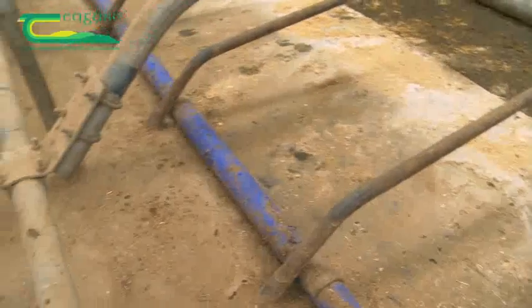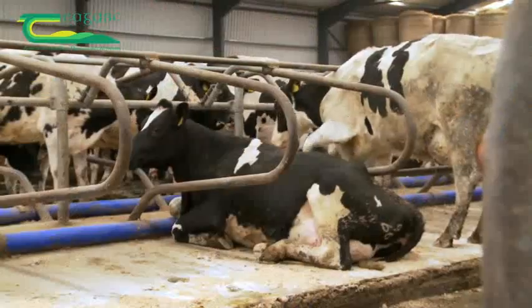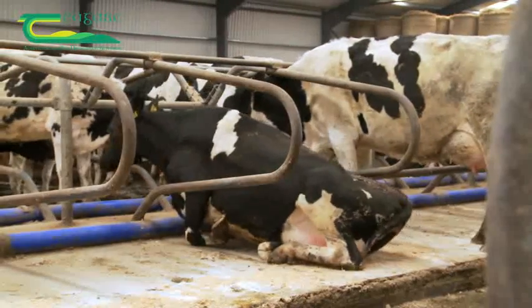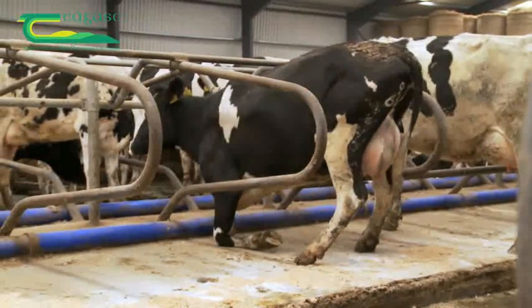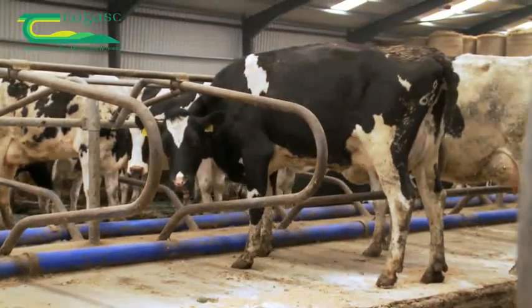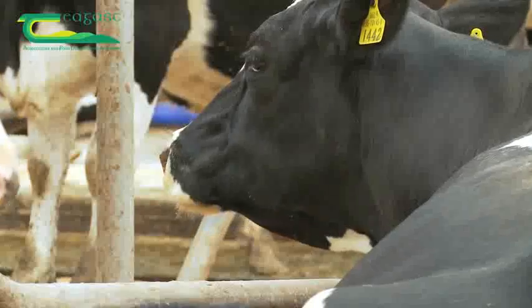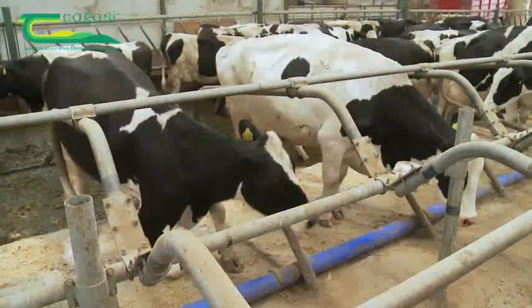The length of the head-to-head cubicles here is 2.4 metres or 8 feet each. You can see this cow that weighs 585 kilos using the full length of the cubicle to get up. The 2.4 metre cubicle allows the cows to lie down and get up without having to bend their head and neck sideways.